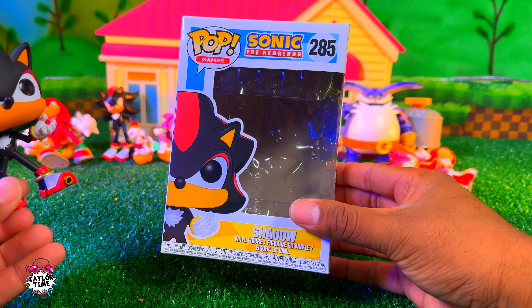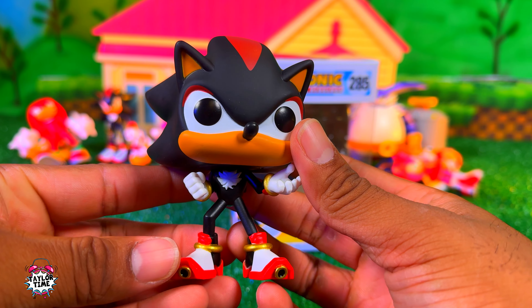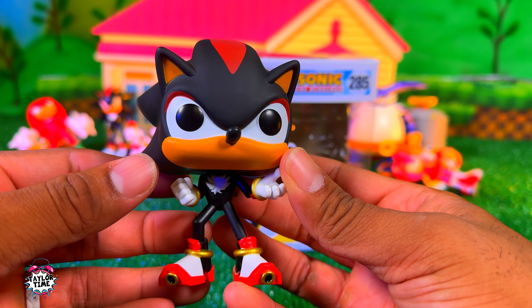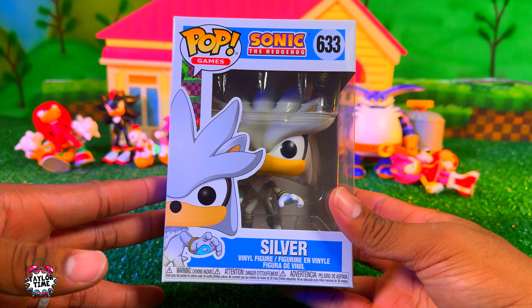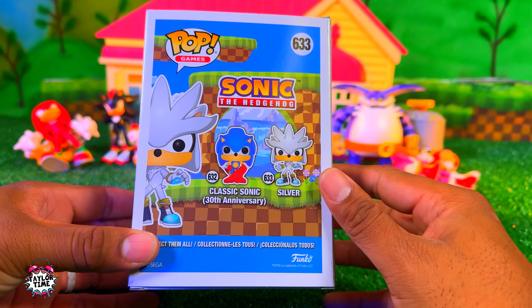Here's Shadow out of the box — he's number 285. Let's take a look at the back. Shadow's kind of got this 'I'm ready for action' pose, which is kind of cool. Here's a closer look at Silver inside the box — it would be pretty cool to have the 30th anniversary Sonic.